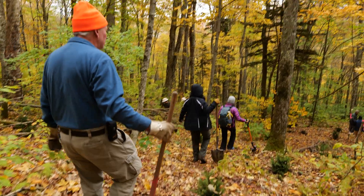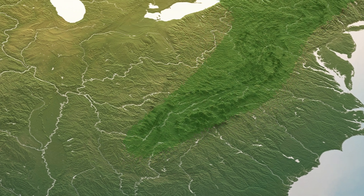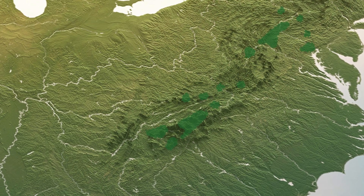Where I'm sitting right now was actually spruce forest back during the last ice age. They resided on these ridges, and as temperatures warmed they retreated in elevation. So now what we see is these dark islands of spruce on extremely high elevation ridgetops.